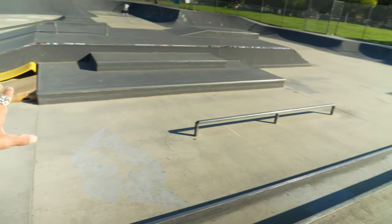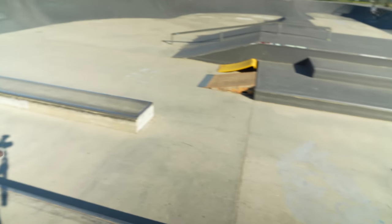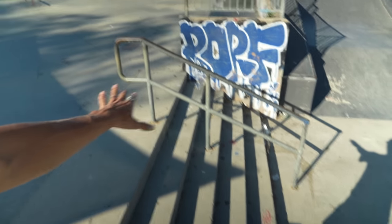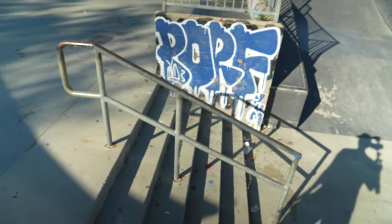I actually really appreciate the variety of ledges you have here. That ledge looks just flawless and even these obstacles are pretty unique. Right here you have a legitimate one, two, three, four, five stair with a legitimate handrail, which is terrifying.